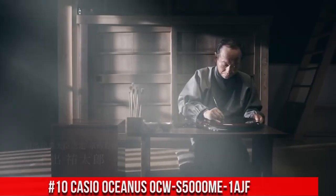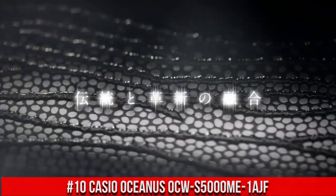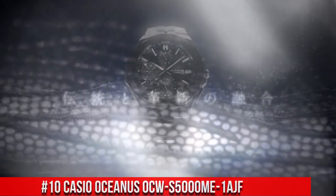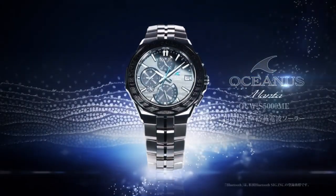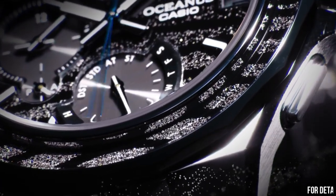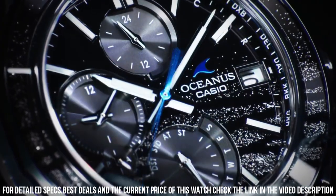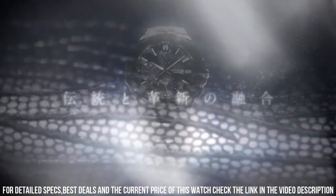Number 10: Casio Oceanus OCW-S500ME-1AJF. The quality is really outstanding at this price point. Great piece, incredibly affordable, and just love this brand. Display type: analog. Case diameter: